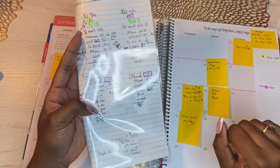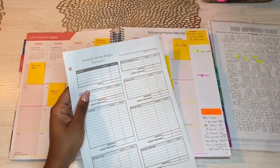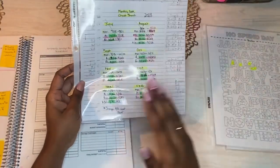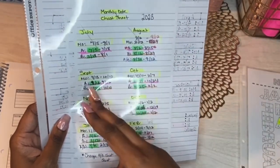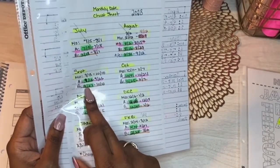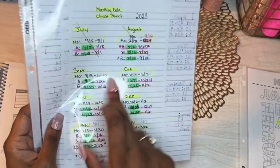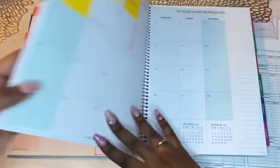An easier way for me to show you this is to pull out the budget sheet I made for myself and give you the breakdown. These are new sheets I made — I simplified my whole binder so it would be easier for me to write out and easier for you to follow along. I base my months off of my bi-weekly paychecks and my A&B system. So my month for September starts on September 13th — the first paycheck — and goes to October 10th.